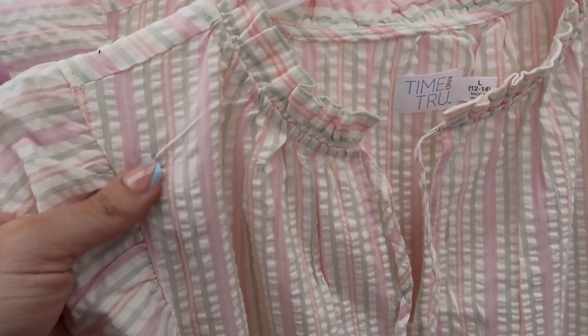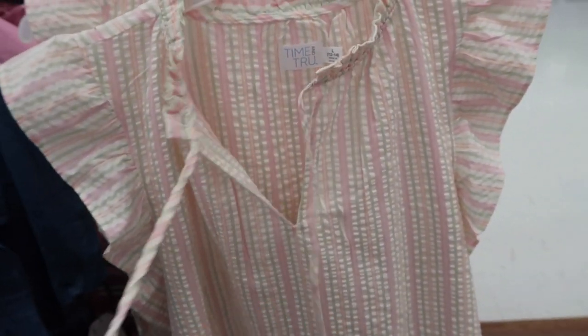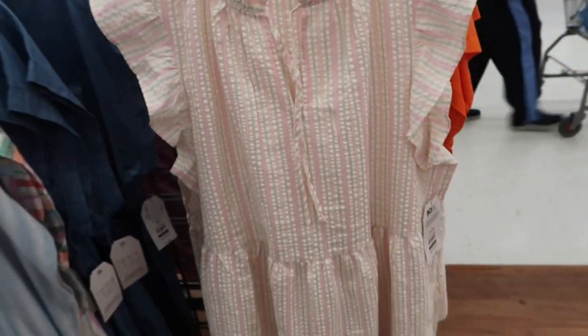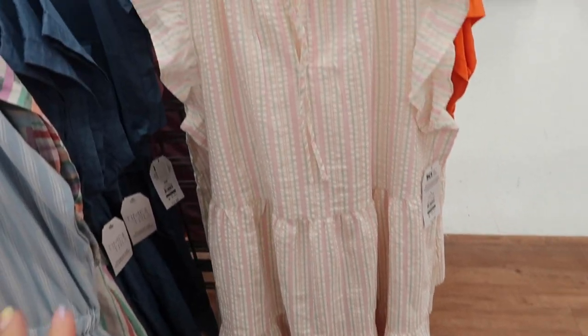New print color in this tier dress from Time and True. It has a higher neckline, seersucker material with flutter sleeves, and a tie so you can leave it open or tie it up. There are tiers all the way down, pockets, and the same flowy fit through the back. These are $17.98. It also comes in a white eyelet and a blue and black floral print.